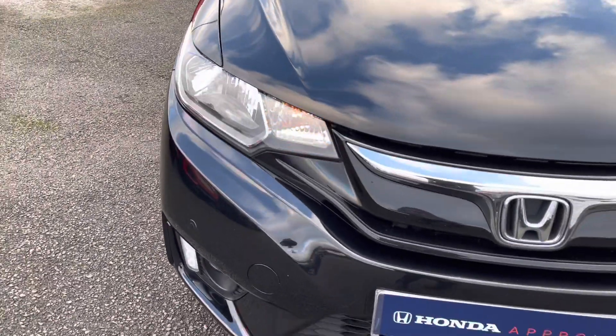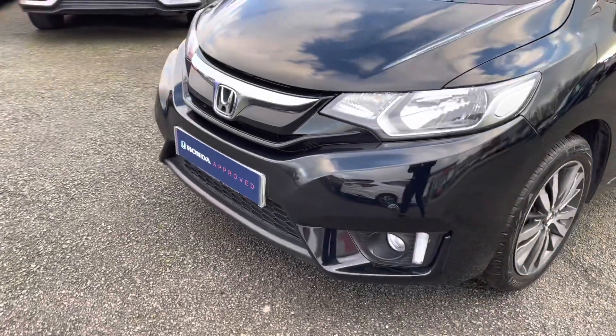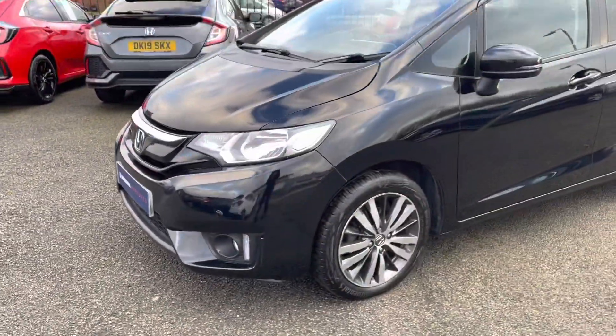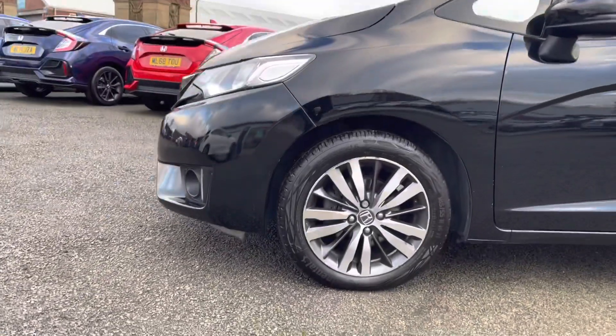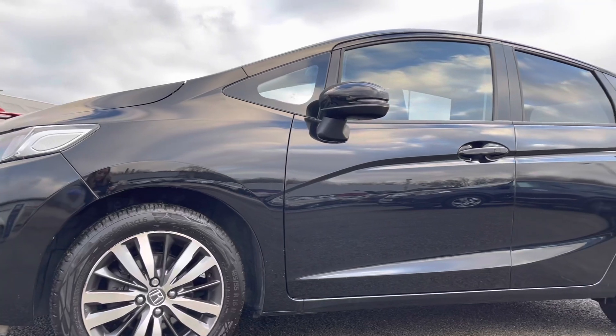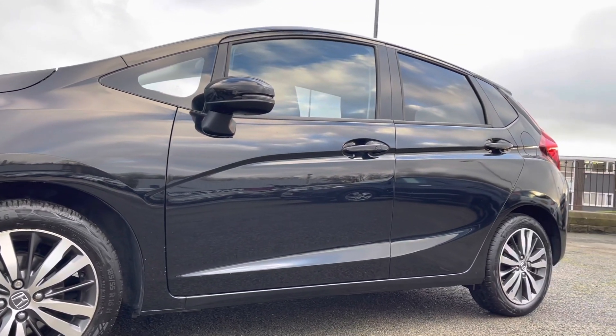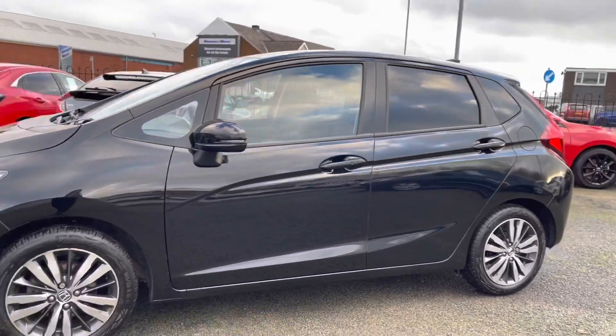Taking a look at the front of the vehicle, it does come with full LED daytime running lights allowing for full illumination of the road ahead, along with front parking sensors to ensure your vehicle stays in top condition. It sits on lovely 16-inch alloy wheels, with electronically adjustable and heated door mirrors. You also have your indicator incorporated in the mirrors as well.